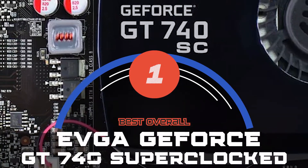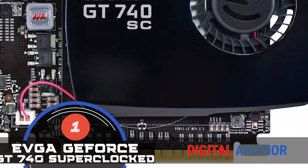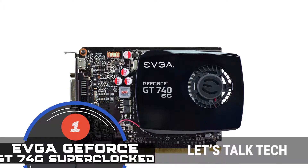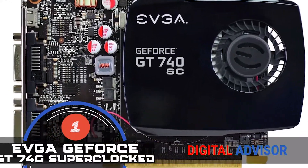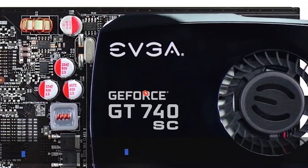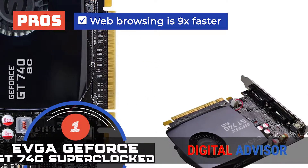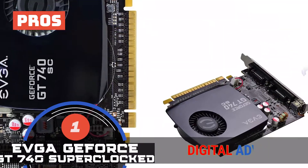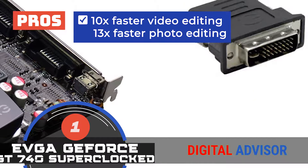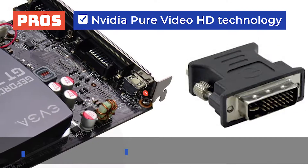Finally, we have the best overall: the EVGA GeForce GT 740 Super Clocked. Nearly all positive remarks for this product suggest that it has amazing capabilities and performance. Buyers are quite satisfied with the purchase. They believe that it's a great buy to perform multiple tasks, including gaming or other intensive workloads. Several reviews suggest that this device allows you to watch HD videos and photos at higher resolutions. Its pros are: web browsing is 9x faster, it promises smooth gameplay without any lag, you can easily update drivers through GeForce Experience, and it offers 10x faster video editing with 13x faster photo editing.